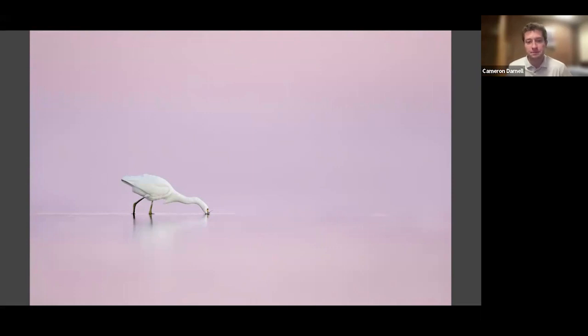This is a snowy egret plunging for a fish with just a very calm background. I believe this was taken at Fort DeSoto — you just look out into the ocean and have a really calm day after sunset with those beautiful tones.